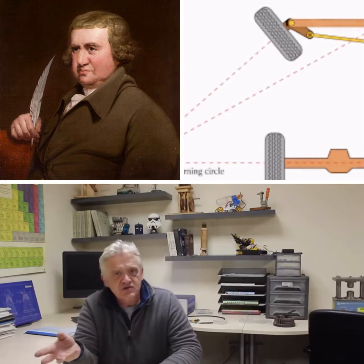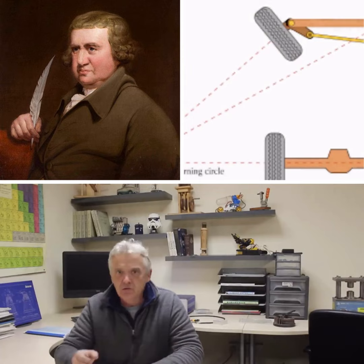Rasmus was a genius of his time. He's the guy who's responsible for the Ackermann linkage, which is what we use in the steering of cars.